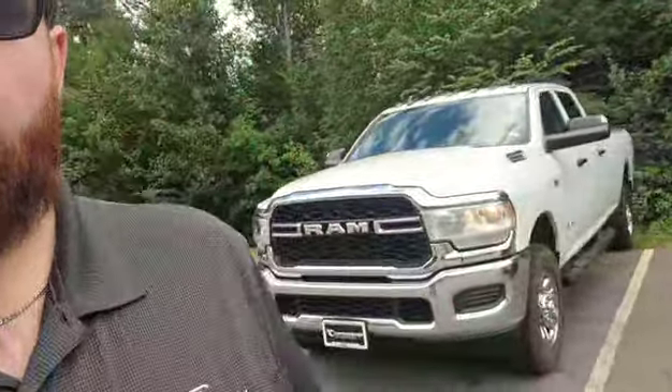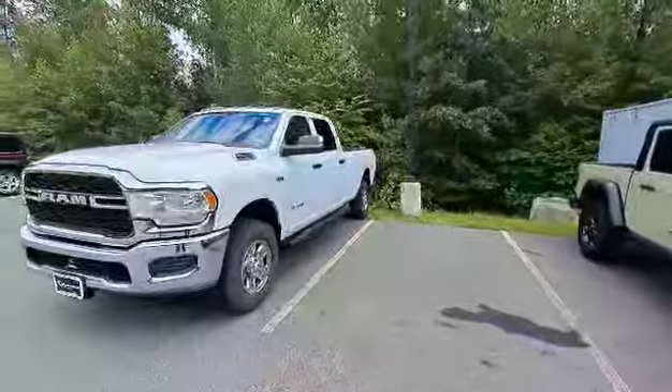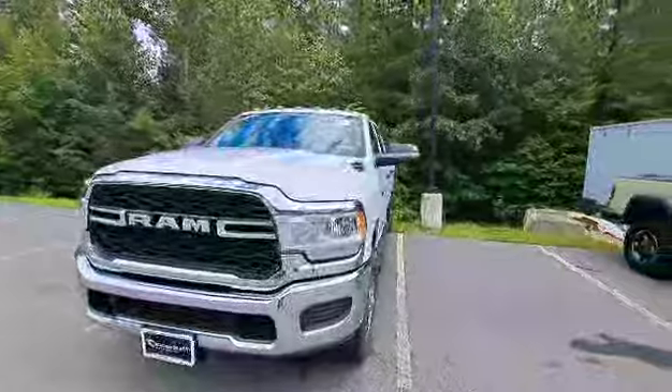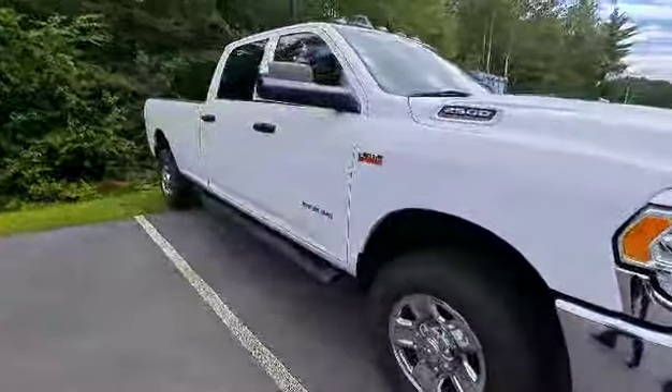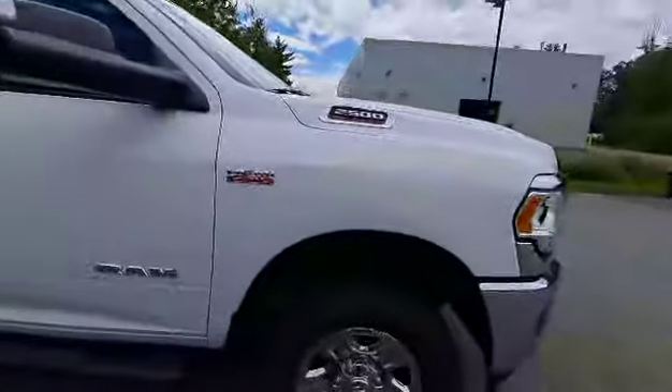Good afternoon, my name is Cody with Contemporary Automotive and this is our beautiful 2019 Ram 3500 Tradesman. This gorgeous Ram 3500 is pre-owned and available right now at Contemporary Automotive. All you got to do is give me a call and I can send you home in it.